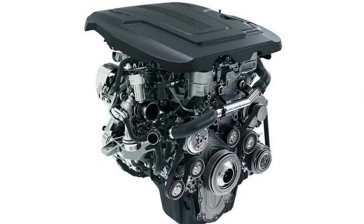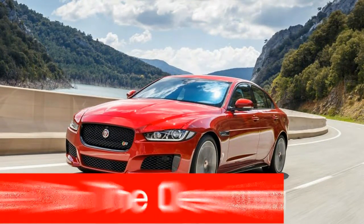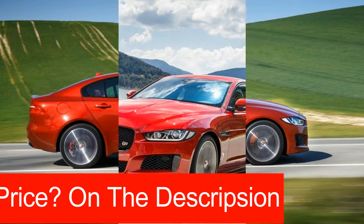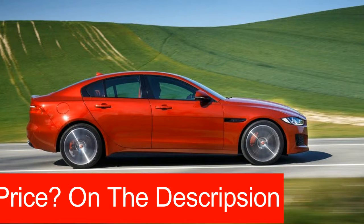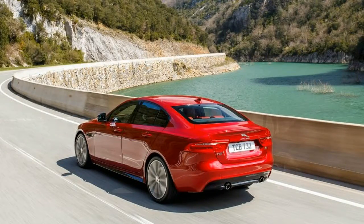Now Jaguar appears focused on sensible spending. This new sports sedan ushers in Jaguar's new aluminum-intensive architecture, which will also spawn a fresh XF four-door and the F-Pace crossover, creating a trifecta of new vehicles where luxury sales are thick on the ground.